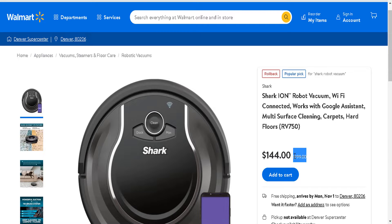The retail is almost $200, and this is the early Black Friday deal for this Shark Ion robot vacuum with Wi-Fi connected features that works with Google Assistant. And let's compare it with some other places.